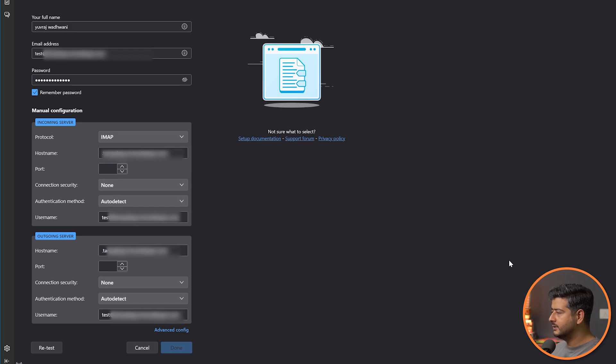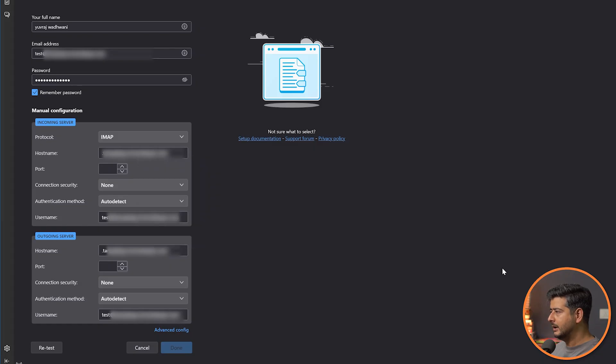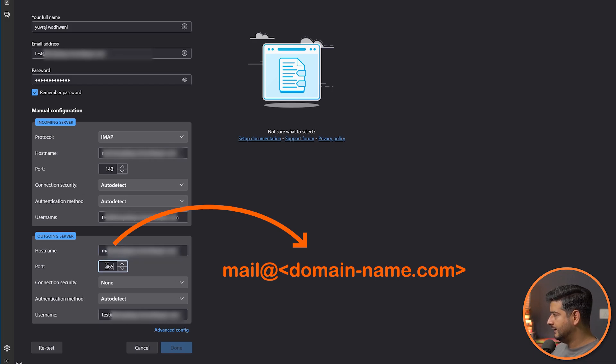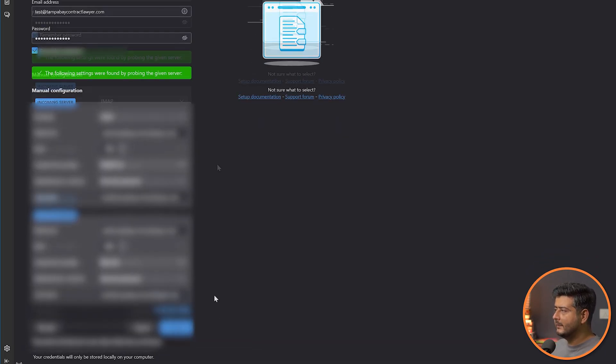Copy the information from the Bluehost Connect Devices page. For the IMAP incoming server, enter the hostname shown there with port 993. For connection security, set it to Auto Detect — the easiest approach, as setting it manually can cause failures. Do the same for the outgoing SMTP server: copy the hostname, set the port to 465, and set connection security to Auto Detect. You might not see the Done button highlighted — click the Retest button first so credentials are tested before you can add the account.